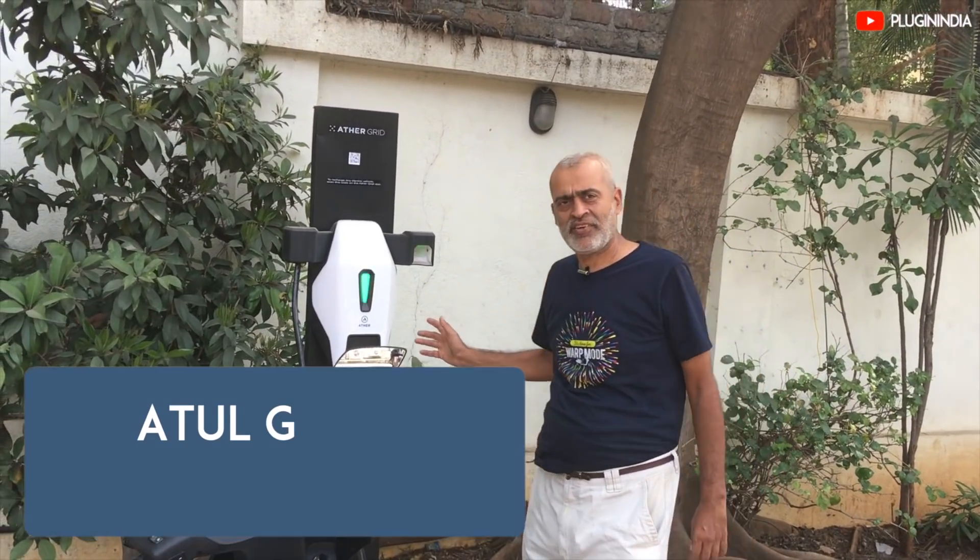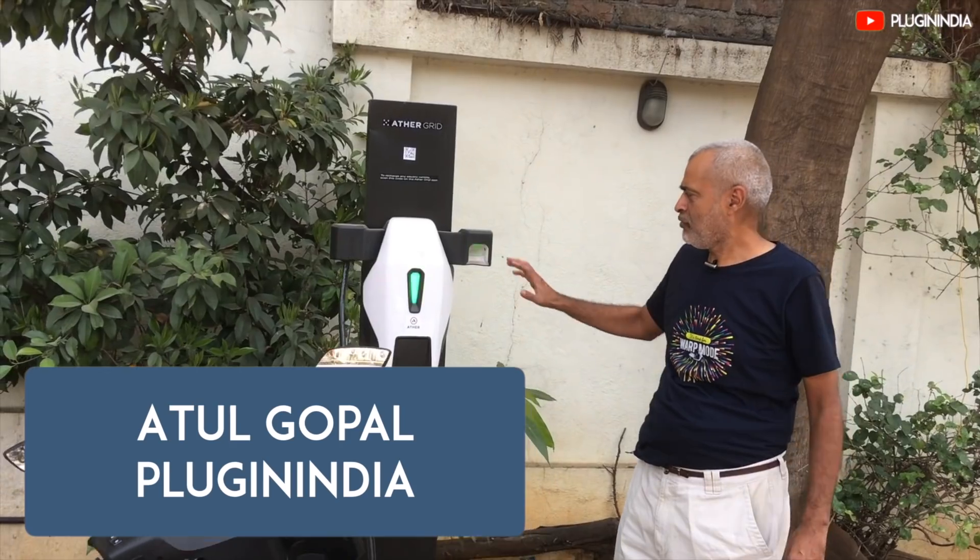So now we are at the public charging station, and you can see that we are charging from here.